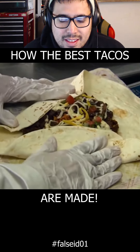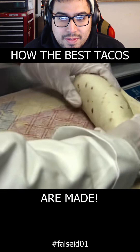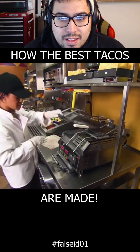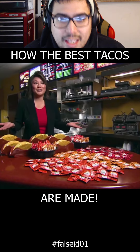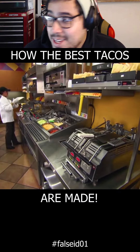You do a funnel, you pull it over, bring in the wings, and roll it over. Then you grill it for 27 seconds. It cannot be longer than 27 seconds because we wouldn't be fast food any longer. No matter what you order, you're going to get it fast.